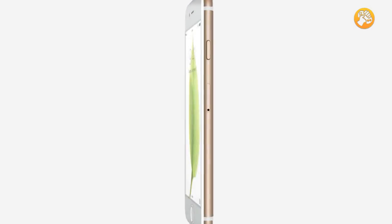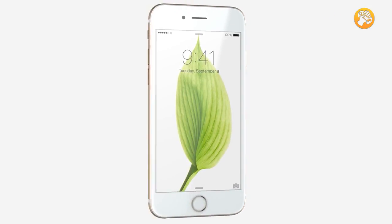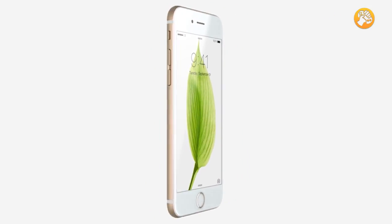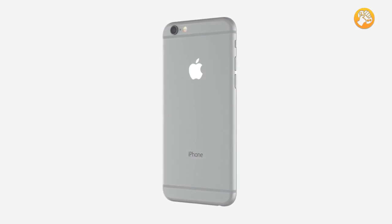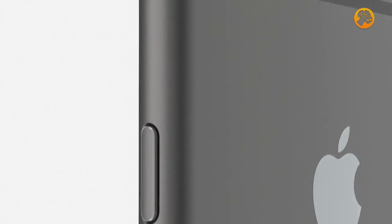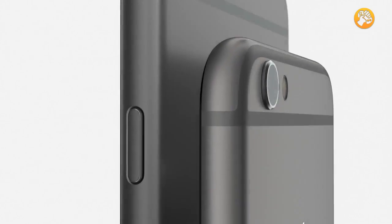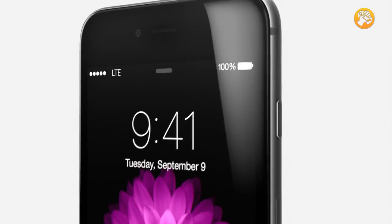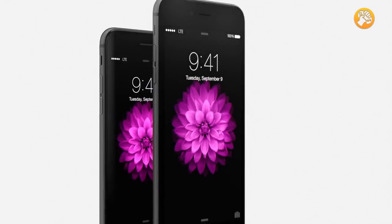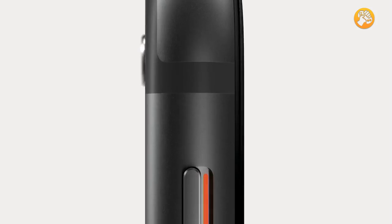With a 4.7 inch display, iPhone 6 becomes taller and wider. We made the design dramatically thinner while developing a smooth, continuous surface that is comfortable to both hold and use. We're also introducing iPhone 6 Plus with a larger 5.5 inch display, with the same continuous surfaces and seamless material transitions as iPhone 6.